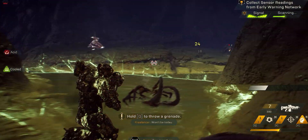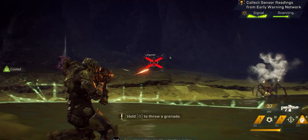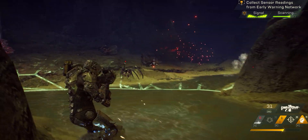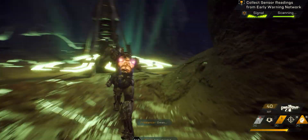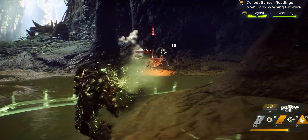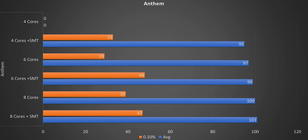Moving on to Anthem — this was really infuriating. Nothing I could do would get the test to run at four cores without hyperthreading. It worked fine for all other configurations, but the four-core no-HT setup just didn't work. I tried for hours, tried again the next day, and still couldn't get it working. That's a significant missing result. However, there does seem to be a clear downward trend in Anthem as you reduce core count.